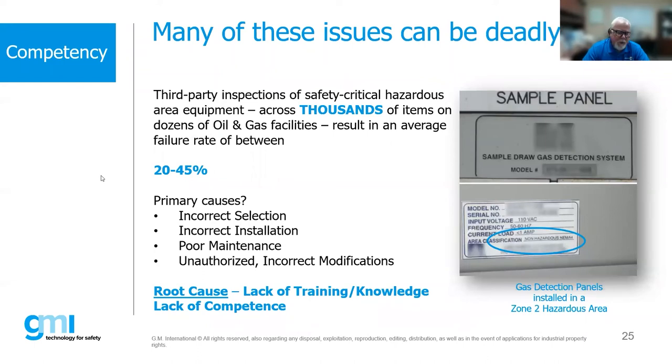Many of these issues can be deadly. Studies on electrical and mechanical equipment for use in hazardous areas show that improperly installed or not properly used equipment ranges from 20 to 45% of cases. Every time I've done inspections, I find things — some minor, some real safety critical issues. There on the slide you can see a gas panel located in a zone two area that specifically states it's suitable only for a non-hazardous area. That is certainly a big issue.